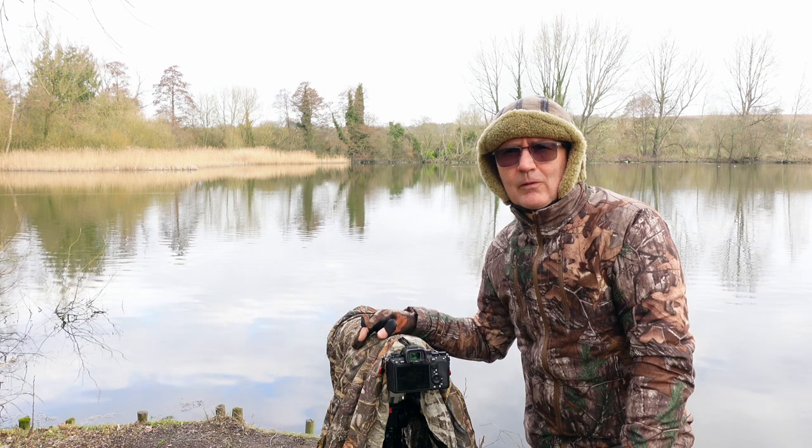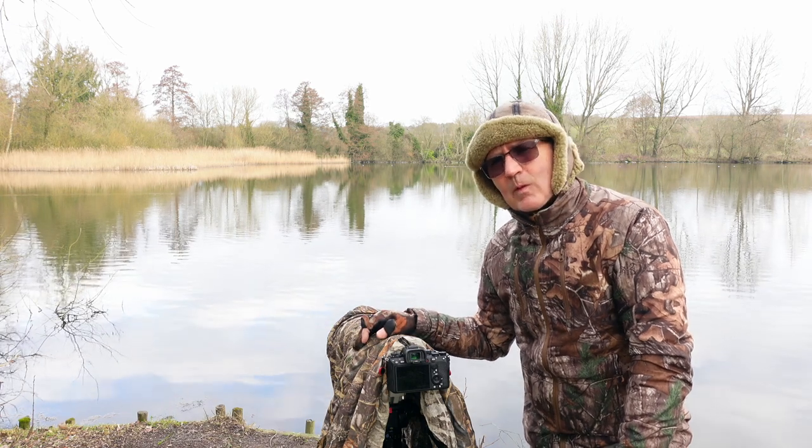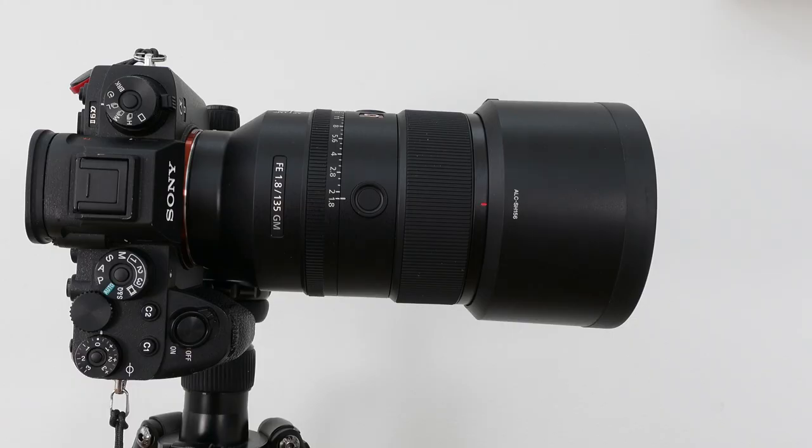Let me know in the comments below what's your favourite combo of wildlife equipment at the moment. As a photographer, you always go for glass, and glass never goes out of style — but the bodies do change. So it's always a good idea to invest in glass as a wildlife photographer.